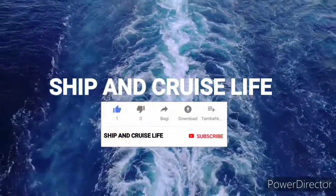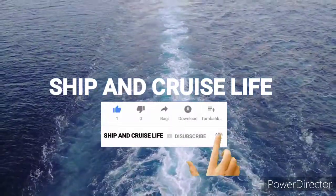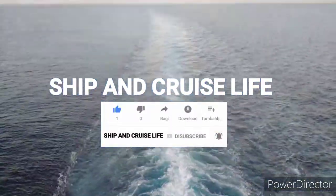Hey, welcome back to our channel Ship and Cruise Life. Today in this video I'm going to take you on a tour of the galley of the cruise ship, which is called a kitchen in the cruise ship. So stay tuned with me and watch till the end.